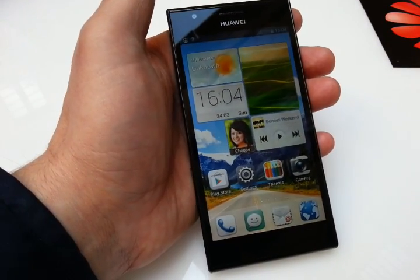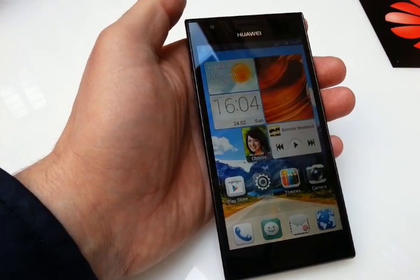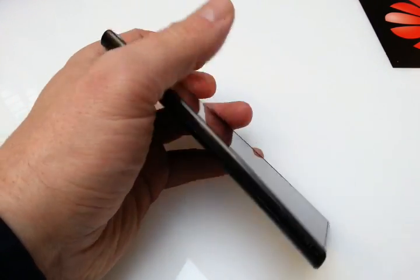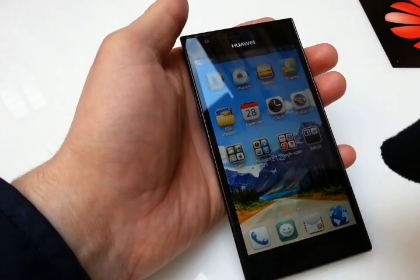Huawei really is a master in setting up new records. This time it's the Ascend P2, and this is the fastest smartphone in the world. This is how it's looking, and it's the fastest because of...